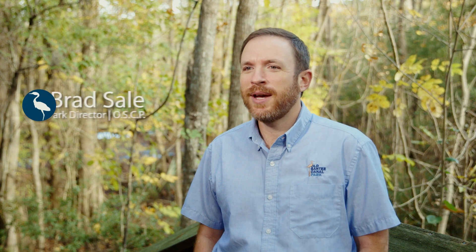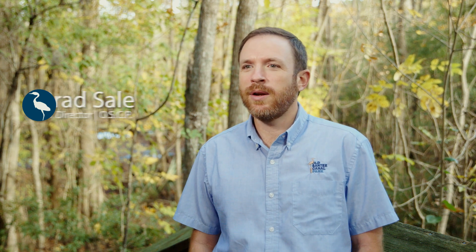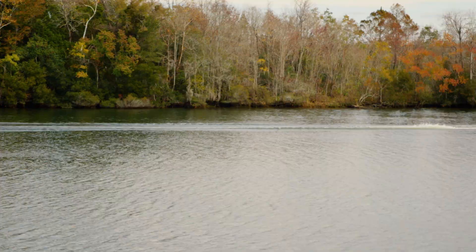My name is Brad Sell. I'm the Park Director at Old Santee Canal Park here in Monk's Corner. We are a beautiful little park located on the Cooper River and I'm excited to show you guys what all we have to offer.